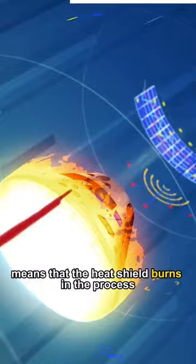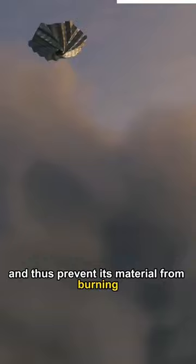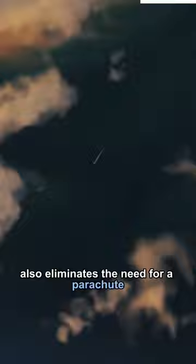But this is different. Its origami nature makes it compact and allows it to have a larger surface area, meaning that it can radiate heat faster and thus prevent its material from burning. This makes it reusable and aside from that, also eliminates the need for a parachute, since it creates a huge amount of drag which slows down the spacecraft.